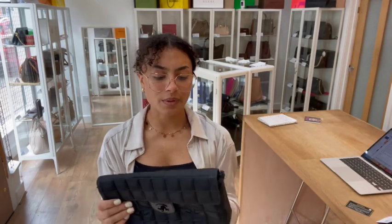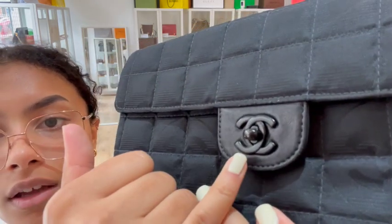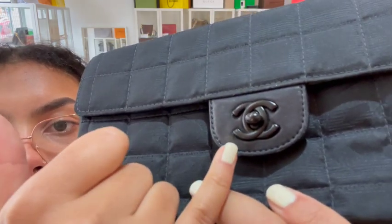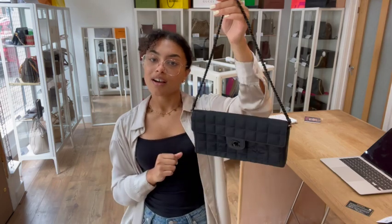And then the hardware we've called very good — very minimal signs of wear. There's perhaps a little bit of scratching along the bottom of that CC; you can see just a little bit of a mark there. But especially on this strap, that's all in a beautiful condition — that black hardware. So that is why I've called the hardware very good.